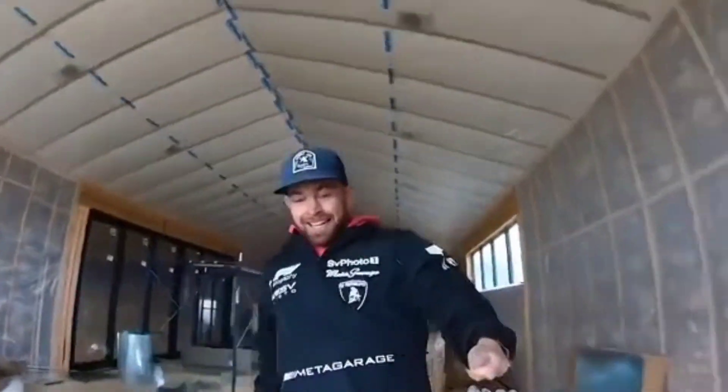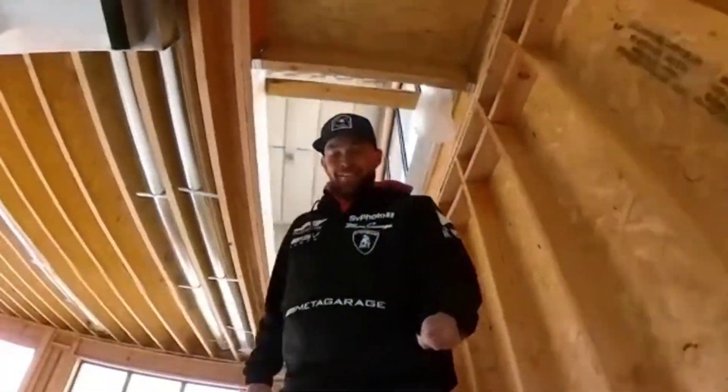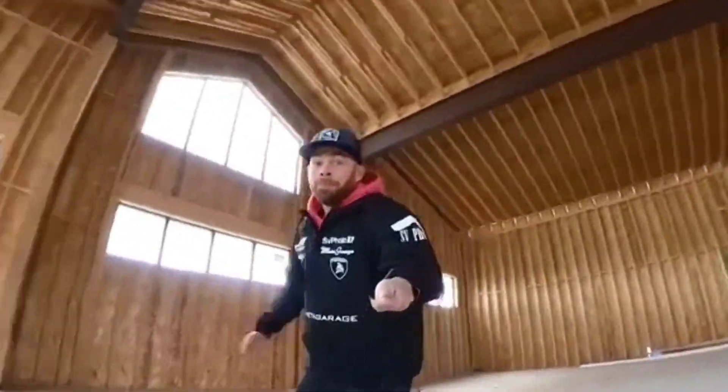Down the stairs to the main floor garage. This is gonna be way sick — check this out. We got room in the future for eight to nine, maybe ten cars in here.